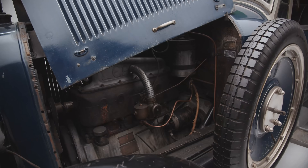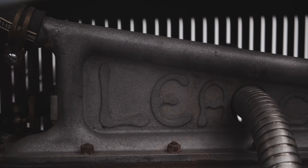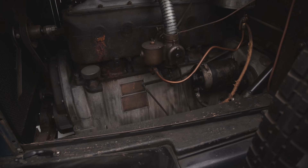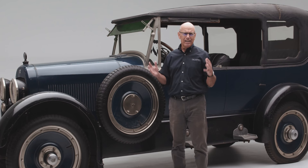Continental had no relationship at all to Ford or Lincoln — it was a firm that built only engines, and later some automobiles and airplane engines. So this car ended up with a very plebeian, very pedestrian six-cylinder flathead engine that was theoretically built specially to Leach specifications, but really didn't differ entirely from engines you could get in any number of cars built that year.